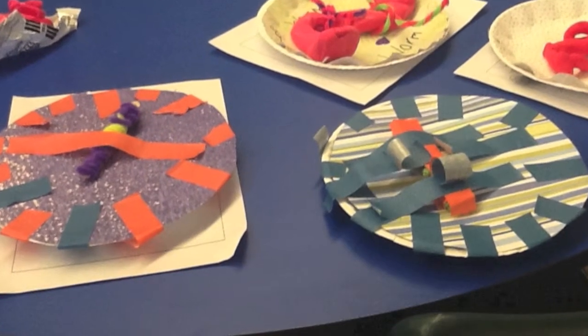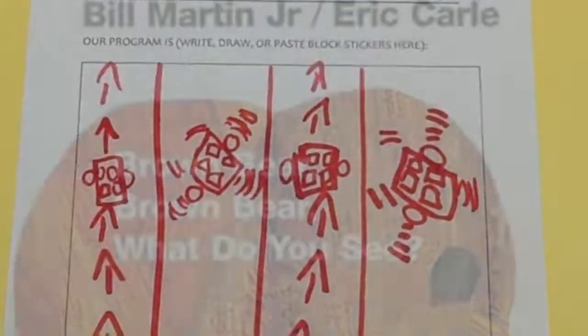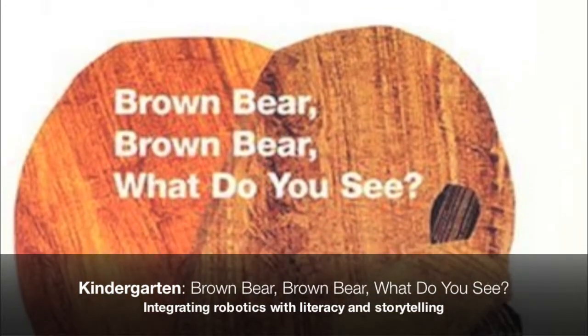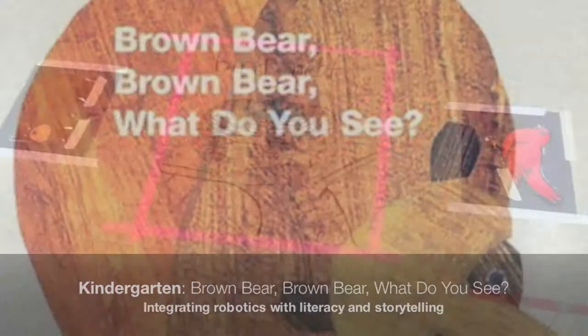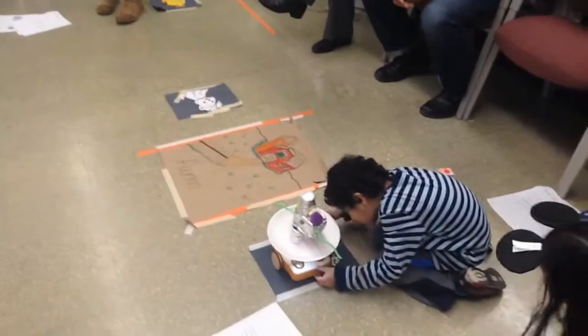Each grade created final projects that integrated with what they were already learning in their classrooms. The kindergarten class had recently explored the book Brown Bear, Brown Bear, What Do You See? and created robotic creations based off of this book.